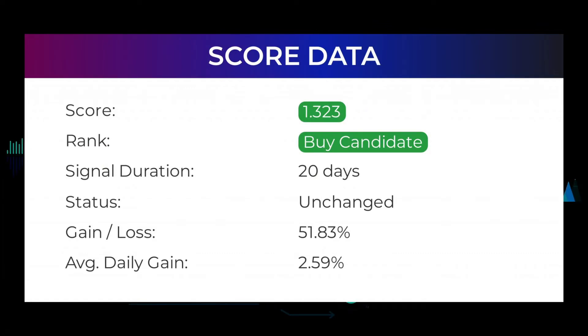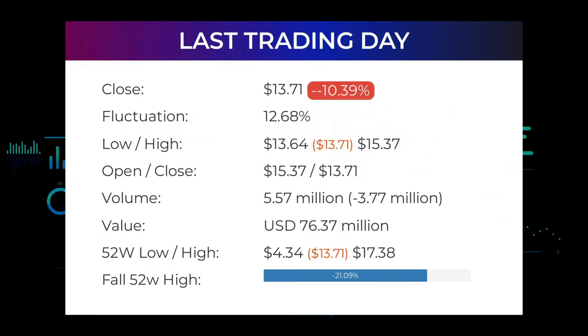Our system has ranked VERU a buy or hold candidate since May 12, 2022. If you were following our analysis, you would have had an amazing gain of 51.83 percent since we first told you to buy VERU 20 days ago — an average return of 2.59 percent per day since first recommended. Our last headline reads: high volatility in VERU Incorporated stock price on Thursday, which ended trading at $13.71.